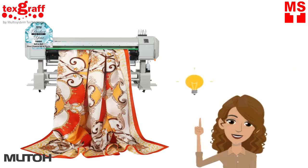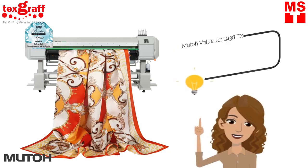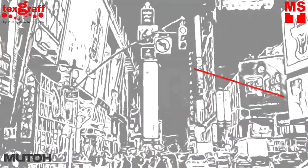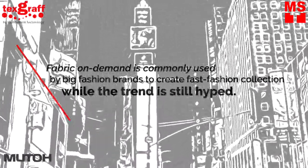Digital printing allows flexible fabric printing, allowing you to print on any type of fabric. As shown, you can do that with the Mutoh ValueJet 1938TX. Fabric on demand is commonly used by big fashion brands too, in creating fast fashion collections while the trend is still hyped.